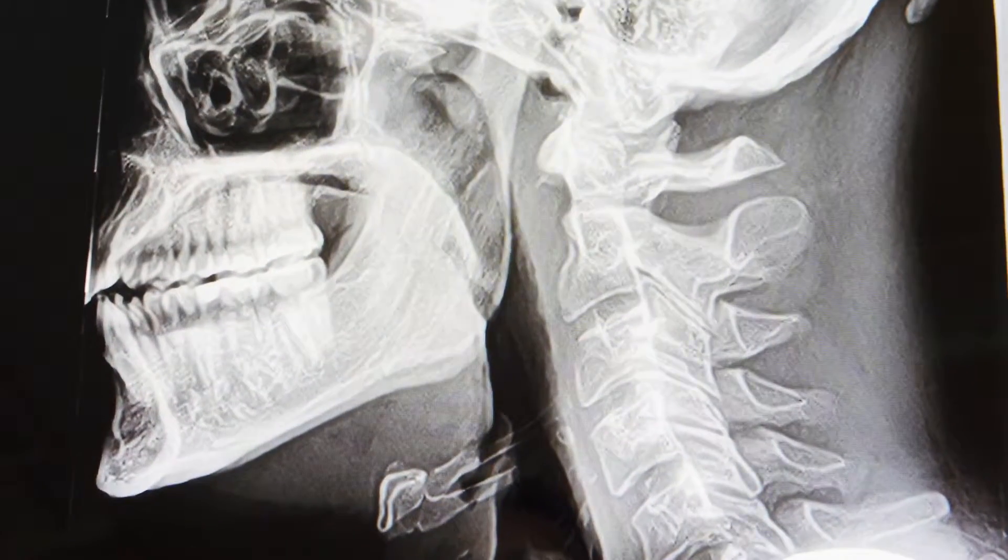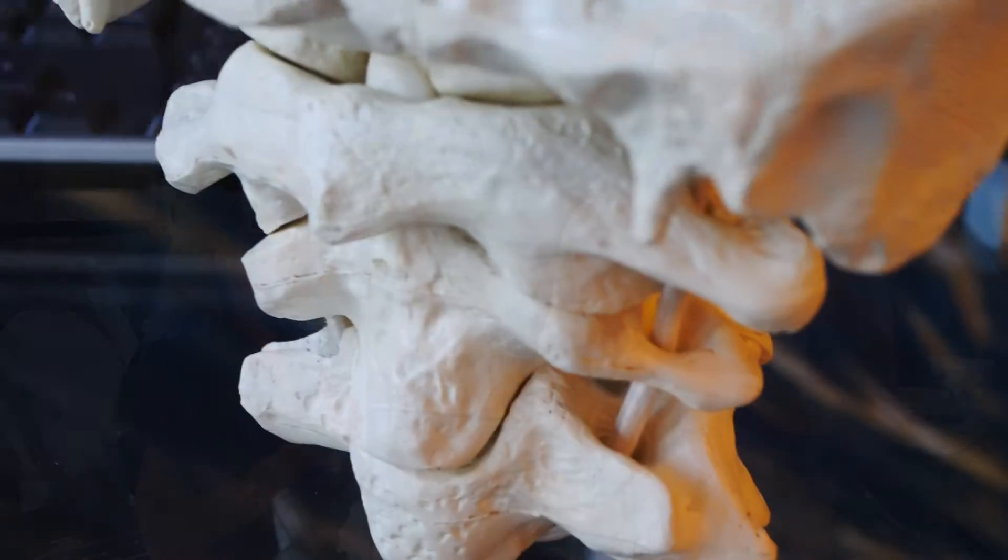Unlike the rest of the spine, the upper cervical spine has no disc up there. You've heard of a bulging disc, a herniated disc, or sciatica — which is basically a disc impinging on one of your lumbar nerves. Those discs are essentially like rubbery gaskets that glue the spine together, but up in the upper neck area there's no disc — it's basically a free-floating system.